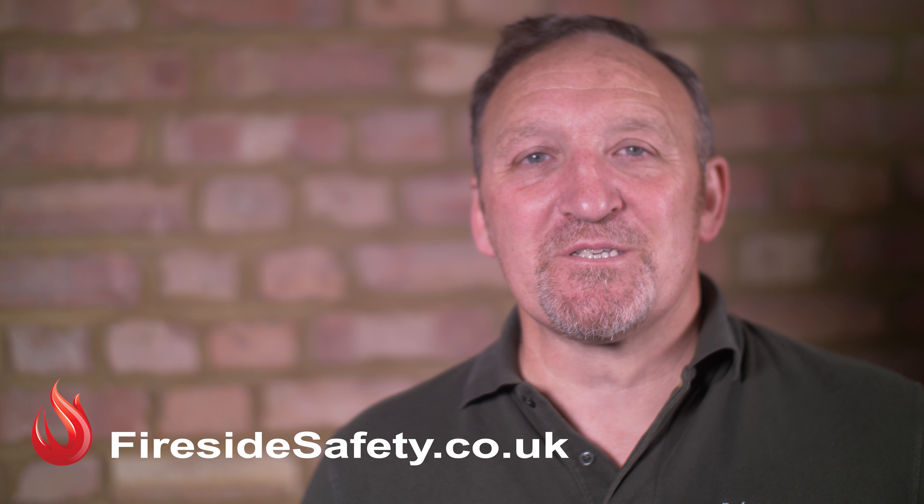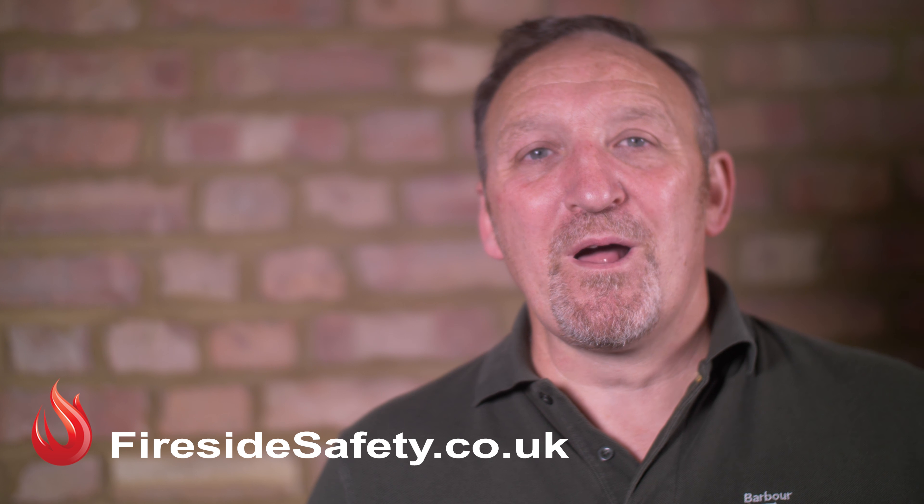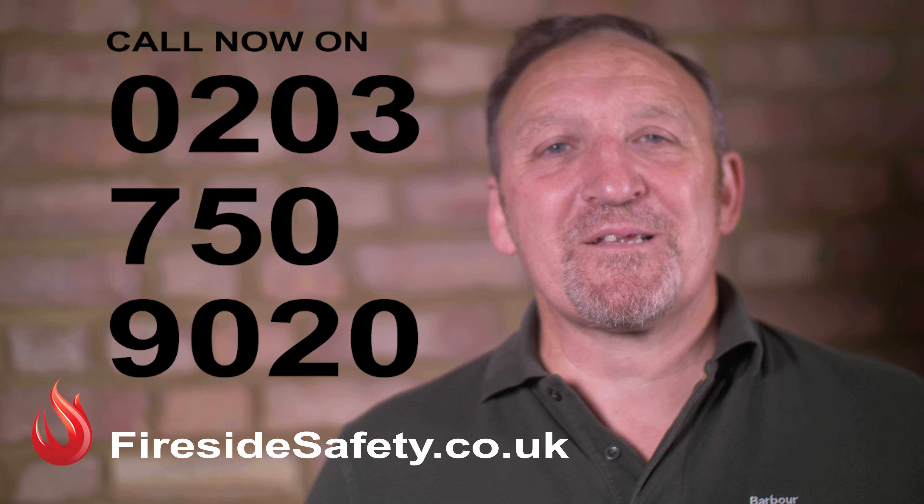Thank you for watching. If you would like to know more about Chim Firestop, please go to firesidesafety.co.uk, where you can undertake a full live demonstration if required at any of your fire services. Please get in contact and we'll get back to you shortly.